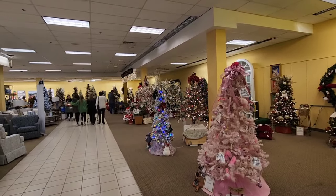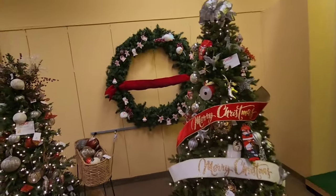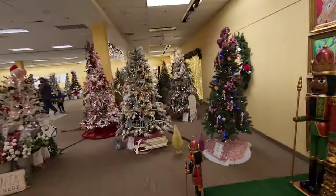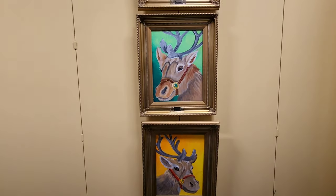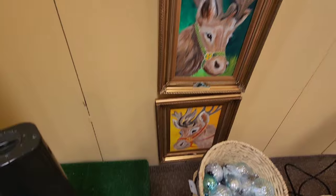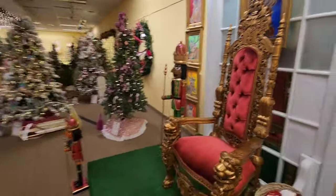Look at all these trees. They have portraits of the reindeer, and looks like this is where Santa comes — Santa's throne right there. Look at the portraits of all the deer — he's got every single one, all eight reindeer, with their names on the bottom. There's Vixen, Prancer, Dancer, Dasher, Blitzen, Donner, Cupid, and Comet. And Rudolph is behind Santa's throne there, even though he doesn't have a red nose.